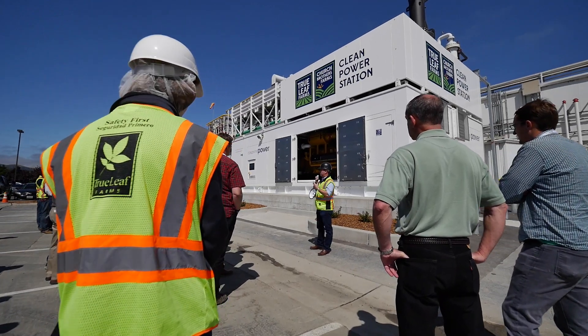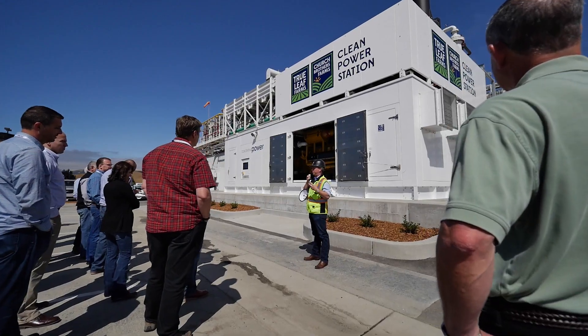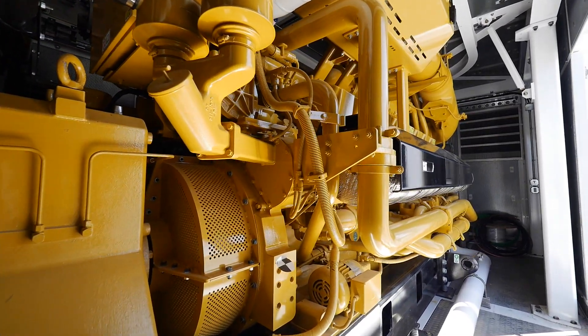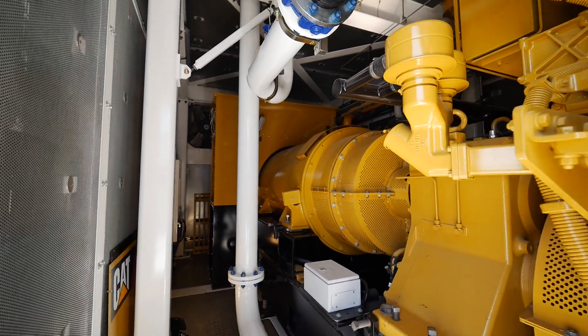What we're looking at here is the engine modules. The engine is a natural gas fired engine. This is a Caterpillar G3516H. The 16 means 16 cylinders, H stands for high efficiency. Basically this is top of the line for all engines really in terms of efficiency.